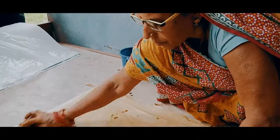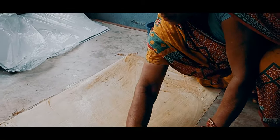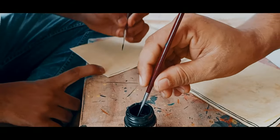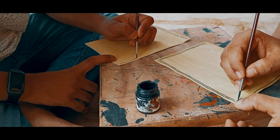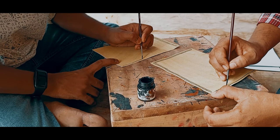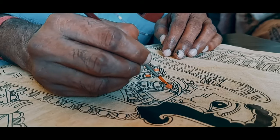The handmade paper is first coated with cow dung and neem water to provide the base color and to inhibit the growth of unwanted bacteria. The initial process involves outlining the paper with dense lines after it has dried, followed by the Kachni and Bharni processes.